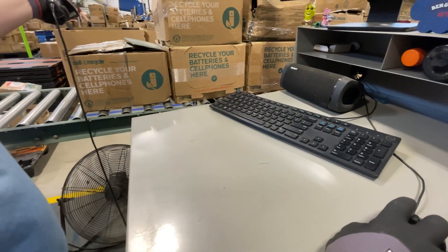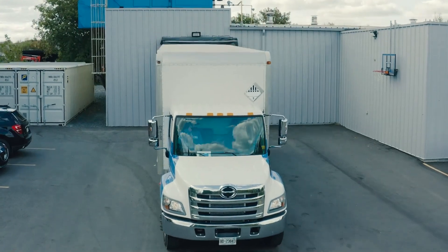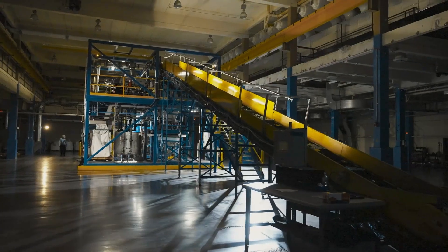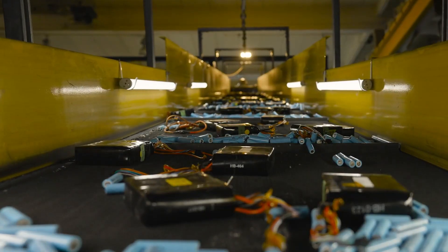Once the collection site containers are filled, they are shipped by an approved transporter, either directly to a battery processor or to an approved sorting facility, where the batteries are separated by chemistry and aggregated into full trailer loads that are sent to battery processors.